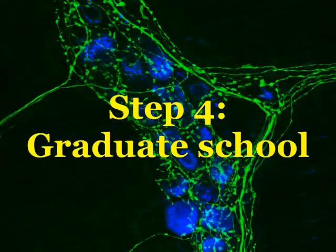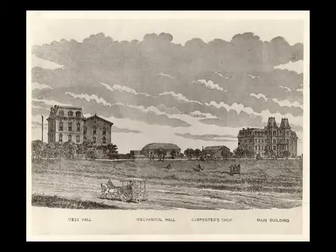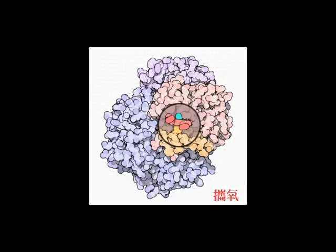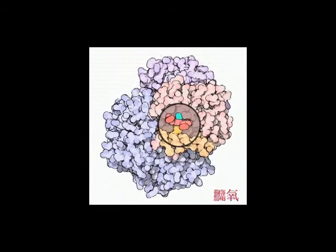Step 4: Graduate School. Hopefully you've got a good GPA and excellent GRE scores. Picking a graduate school is a little different from an undergrad institution. Decide what area of research most interests you. I recommend you focus on areas with applications in the real world — cancer, HIV, agriculture, domestic animals. But if you find that you are fascinated with the diet of the greater Indonesian water buffalo, more power to you.